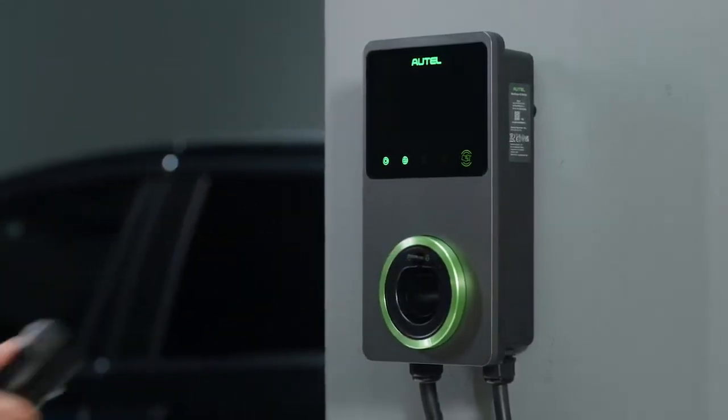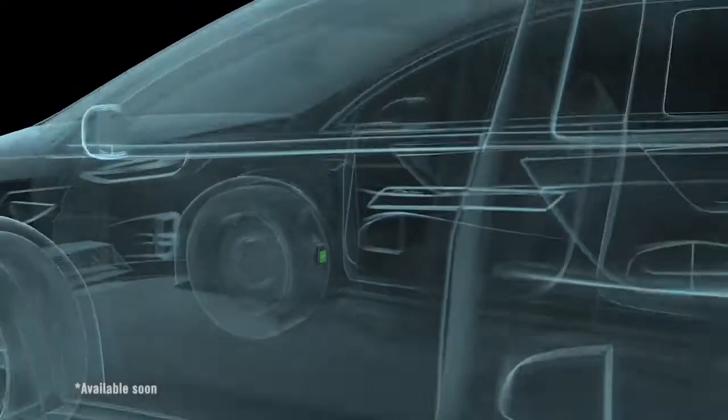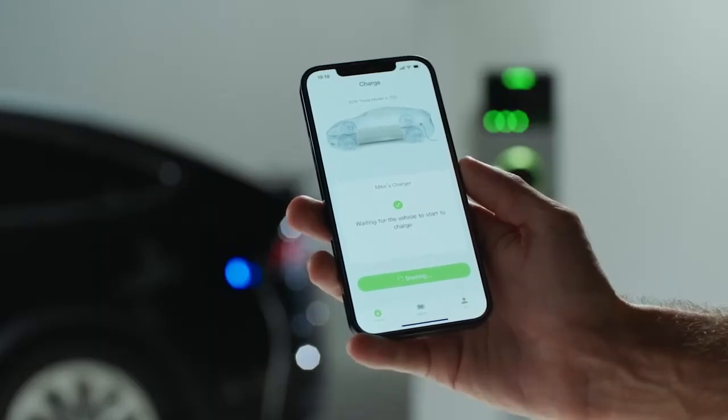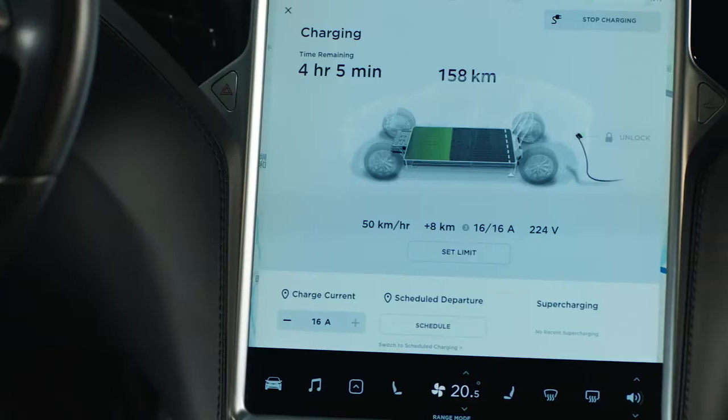The charger, cloud-based BMS and vehicle combine to form the ultimate triple protection technology to monitor the EV battery and give real-time feedback. Active monitoring is essential to mitigate battery fatigue and guard against hazards like thermal runaway.